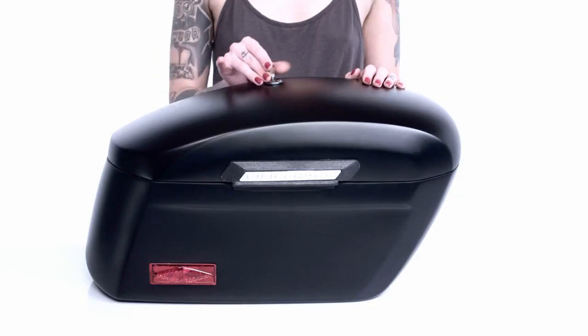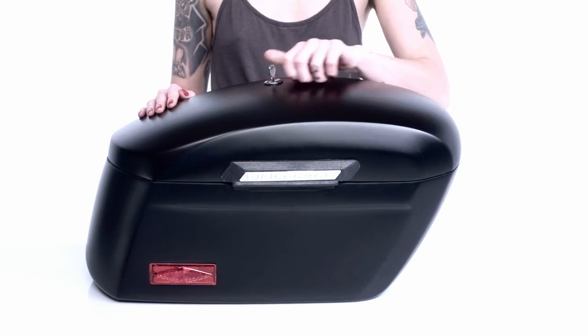This model has a matte finish, but we offer it in a leather wrap version as well. These bags are key lockable so you can keep your things safe and locked up when you're away from your bike.